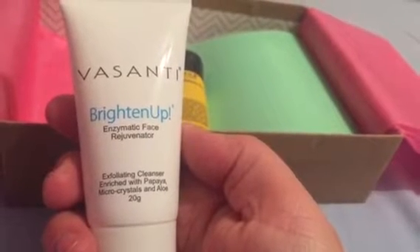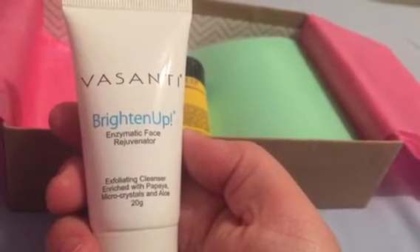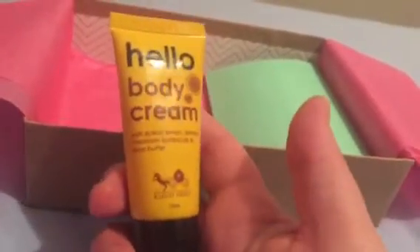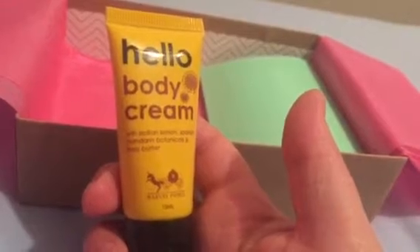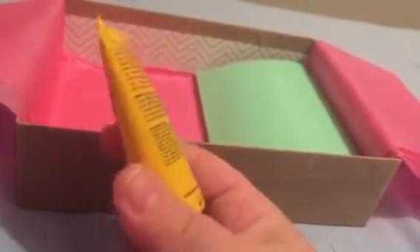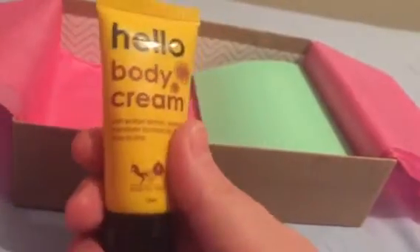I think I have something by Vasanti already. This is Vasanti Brighten Up, an enzymatic face rejuvenator exfoliating cleanser. That's cool, though I've been getting a lot of cleansers lately. Next up is Hello body cream — I've never seen this before. It has Sicilian lemon, Spanish Mandarin botanicals, and shea butter.